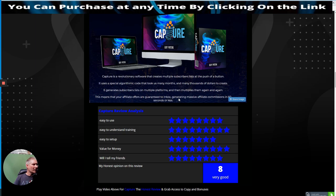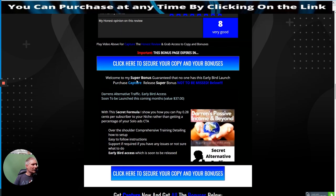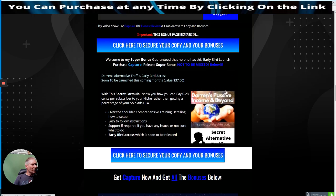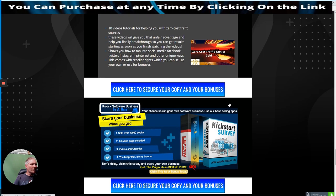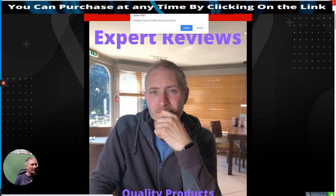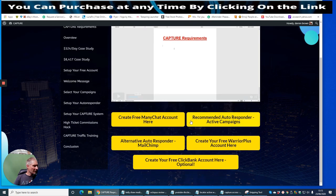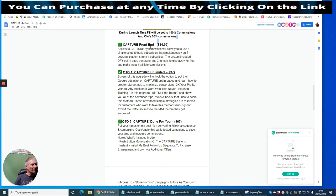It generates subscriber lists on multiple platforms and then multiplies them again and again, meaning your affiliate offers are guaranteed to hit the inbox, generating massive affiliate commissions in less than 60 seconds. These are my bonuses — you get access via the links here. This is a secret alternative method of generating subscribers, plus the Secret Underground Traffic System. I'm going to throw in a couple more bonuses to boost it up for you.